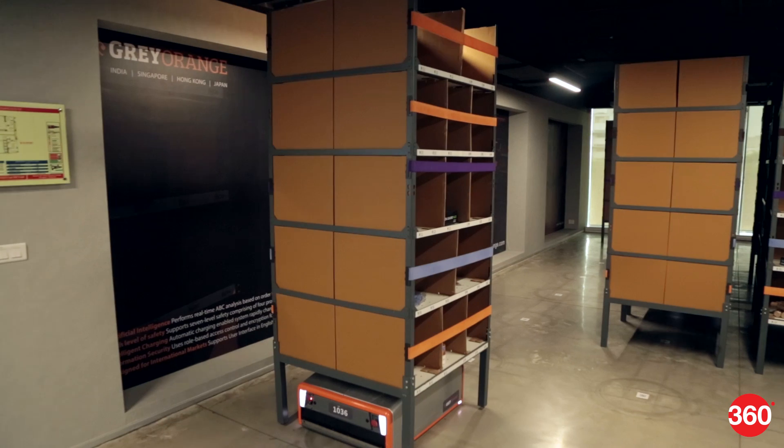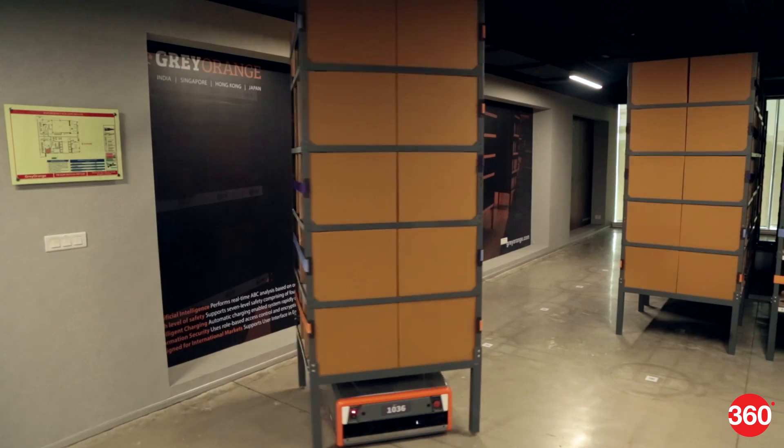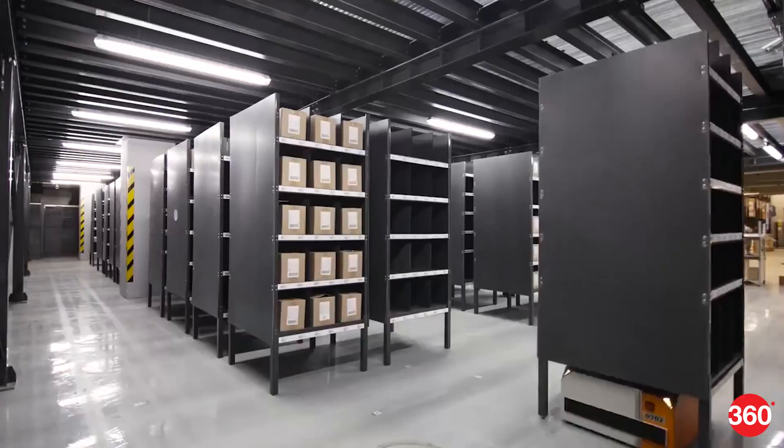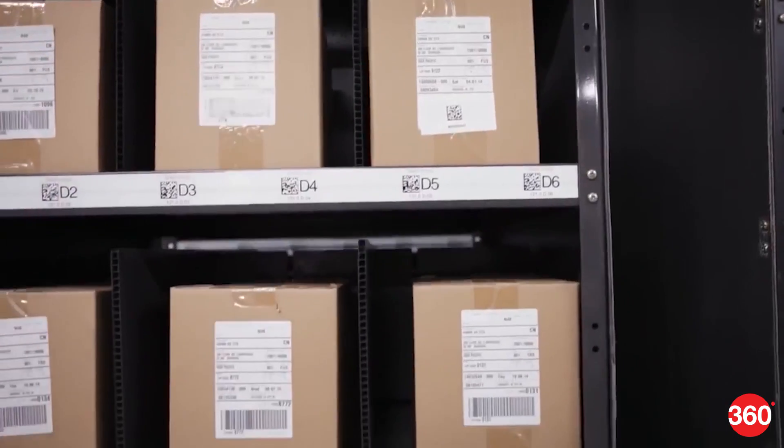There are two kinds of robots being used at warehouses. Butler, which is an artificial intelligence-powered robotic system, helps pick products from shelves in the warehouse. Second is Sorter, which automates the sorting of outgoing packages in a distribution center.